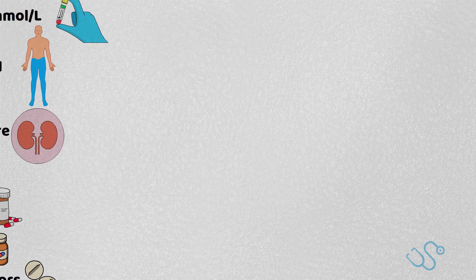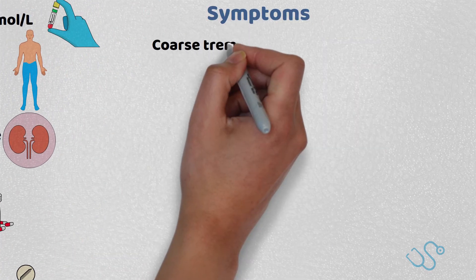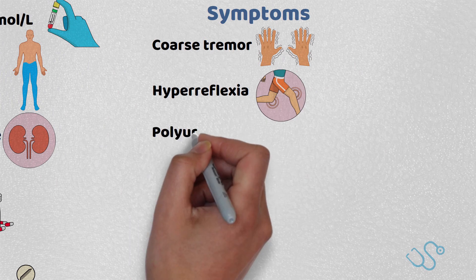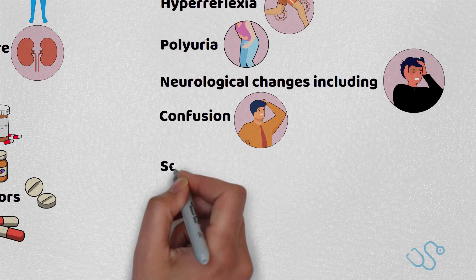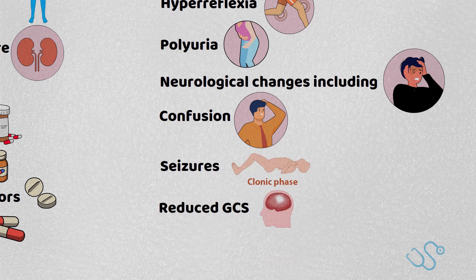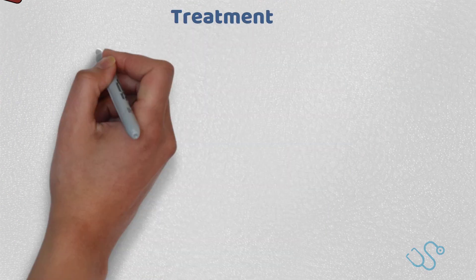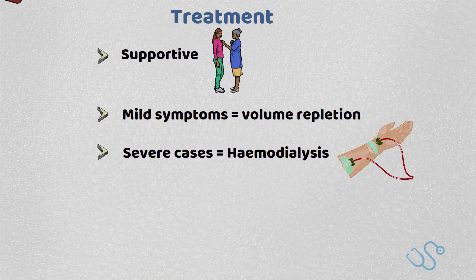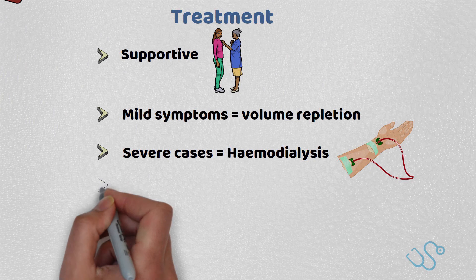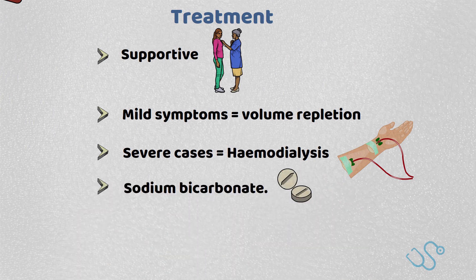When a patient is lithium toxic, they'll often have a coarse tremor, hyperreflexia, polyuria, and neurological changes including confusion, seizures, and a reduced GCS. Treatment is usually supportive, with volume repletion used in patients with mild symptoms, but haemodialysis considered in severe cases, with or without the use of sodium bicarbonate.